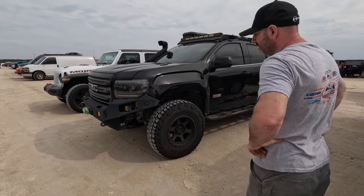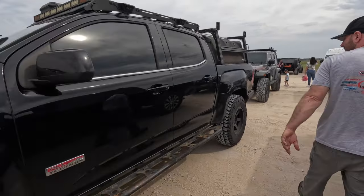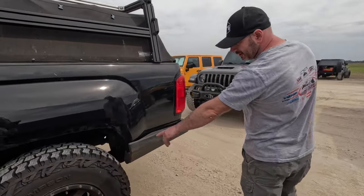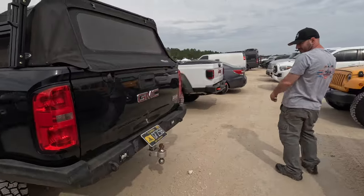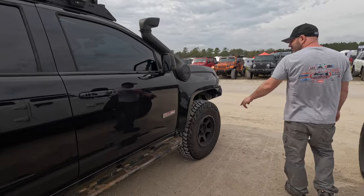Here we've got a diesel GMC Canyon — pretty cool. I don't know who makes these bumpers, but I really like this rear bumper. It's a huge wrap-around style for rock crawling with a power hood. I like how solid it is all the way across the bottom. Nice looking GMC Canyon with an AV snorkel too.